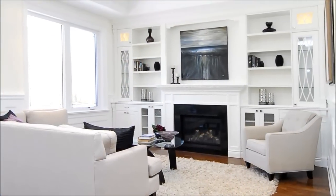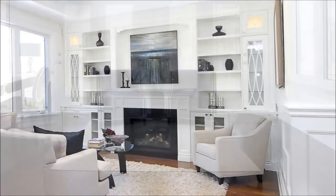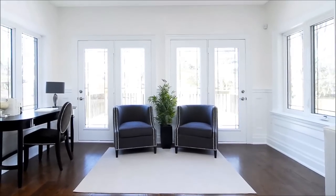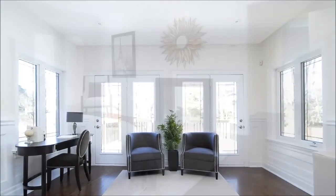A cosy fireplace nestles within handsome cabinetry, making the family room a comfortable spot for relaxation. Just beyond the kitchen, the family lounge is radiant with natural light and allows easy escape to the deck and landscaped garden.